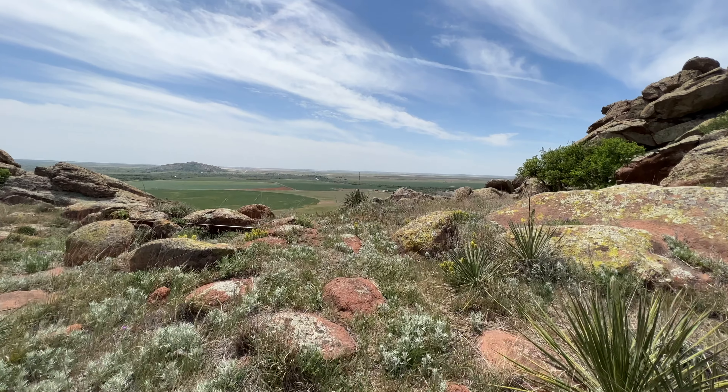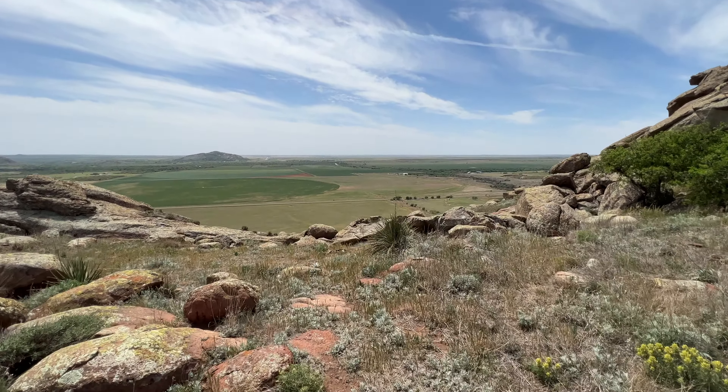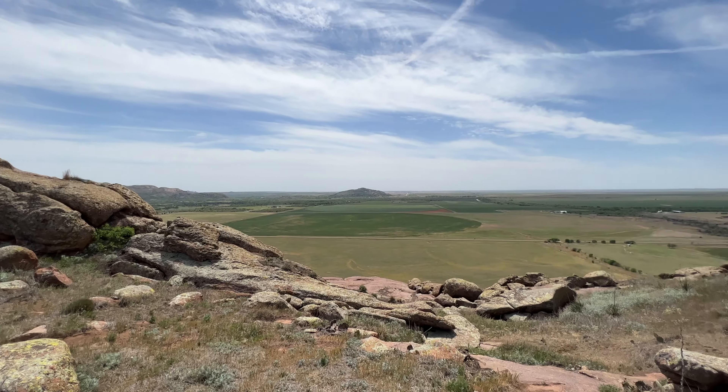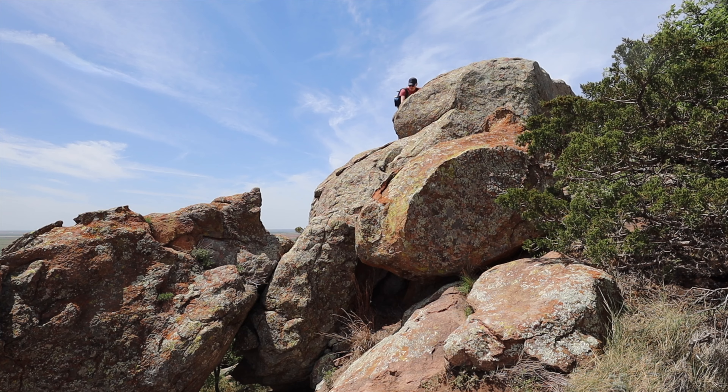We're going to get our first view of the valley below here. We are headed to the top now — looks like the last push to get up there.